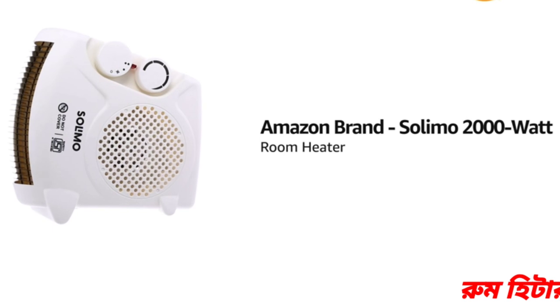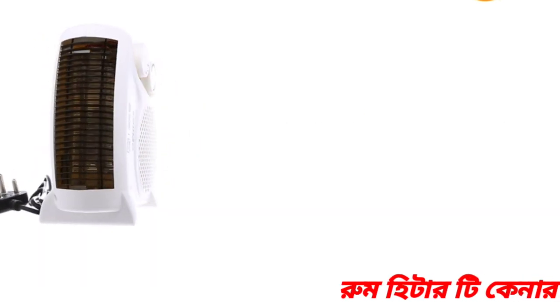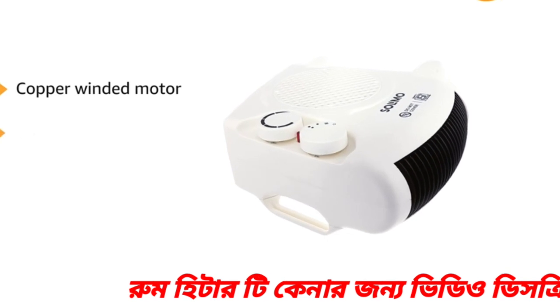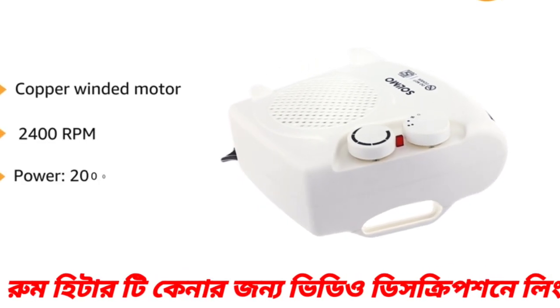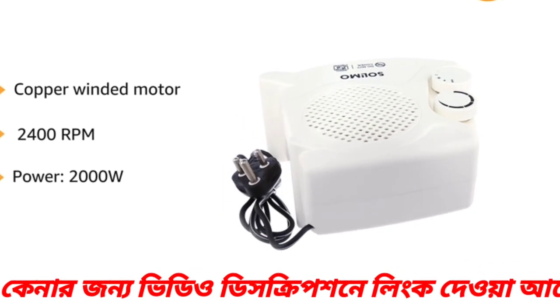Presenting the Amazon brand Solimo 2,000 Watt Room Heater. It is available in two color variants of beige and white. Solimo Room Heater provides effective heating with its copper-winded motor which gives 2,400 rotations per minute and works on 2,000 watts, generating enough heat to keep a small to medium-sized room warm.